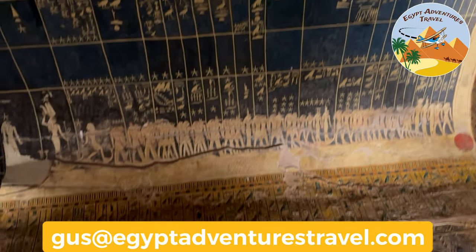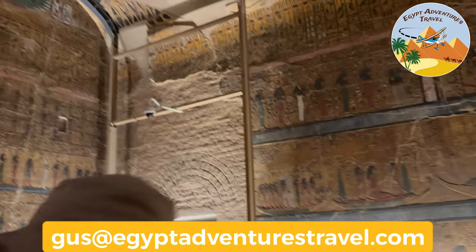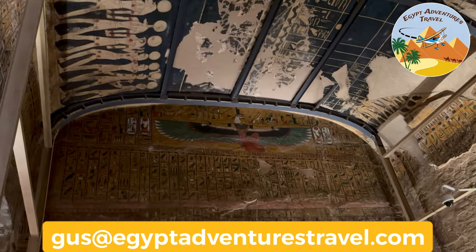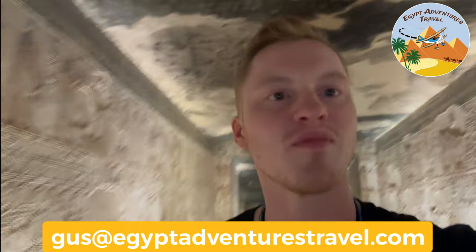This is the deepest part of the tomb that we can visit, and the colors down here were just astounding — definitely worth the ticket price, in my opinion. Now that you've checked out the interior of one of the largest and most expensive tombs at the Valley of the Kings, you can decide for yourself whether it's worth it to visit Seti I's tomb when you come to Luxor on your Egypt adventure. Thanks for watching, everybody.